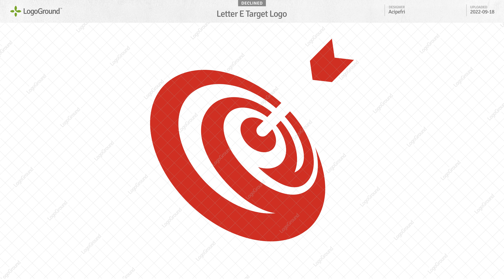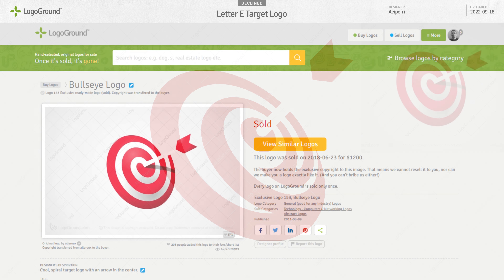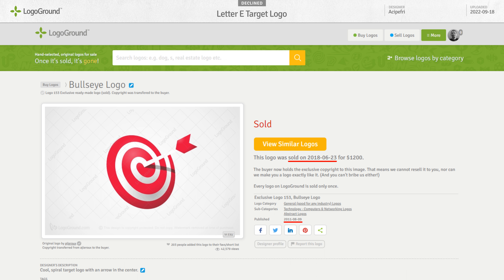Next logo: a Bull's Eye logo. There is an older logo — this one. It's one of my own logos that I created in 2011 and sold on Logo Ground.